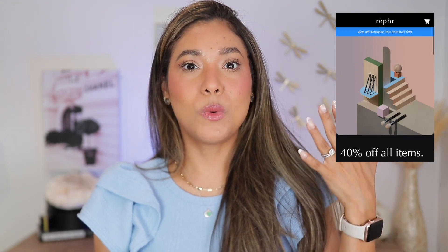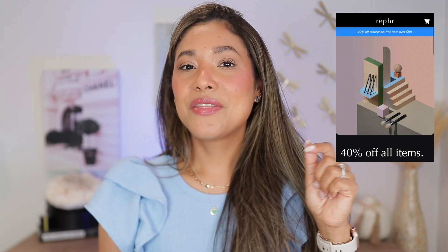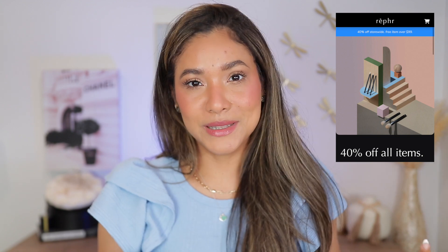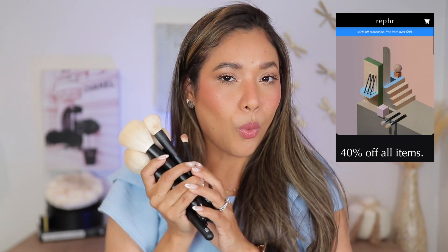Hello friends, welcome back! In today's video we're going to be talking all about Rephr brushes and my favorite picks for this sale. They finally opened their concept store once again — it was closed, they were prepping for this opening — and they're going to be open until supplies last. We're going to be finding 40% off on all brushes.